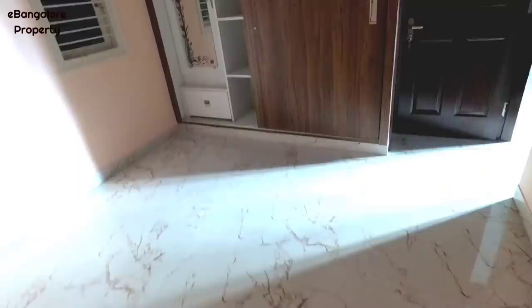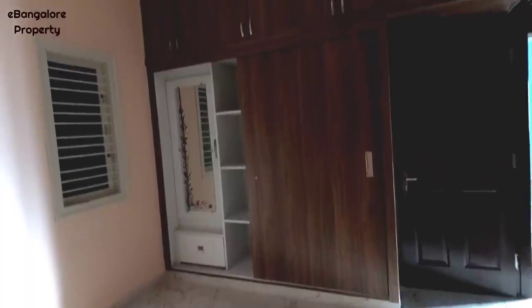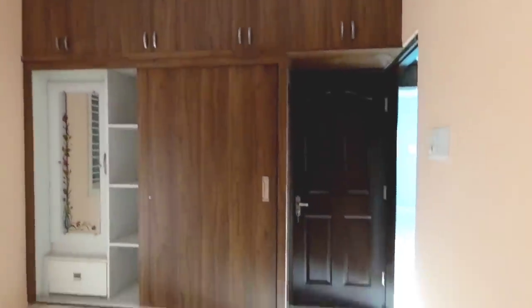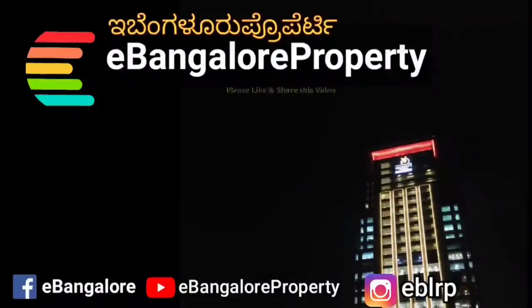And this is the third bedroom. One attached, one common bathroom. All details are given in the description. Thank you for watching this video. Do subscribe to our channel for latest properties.